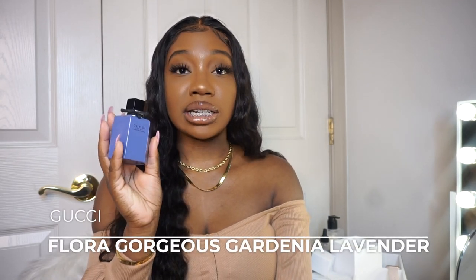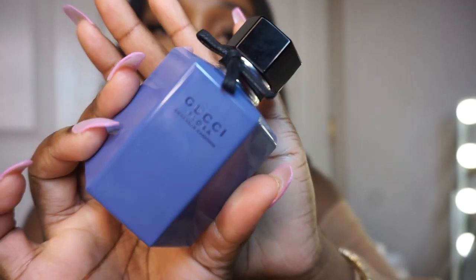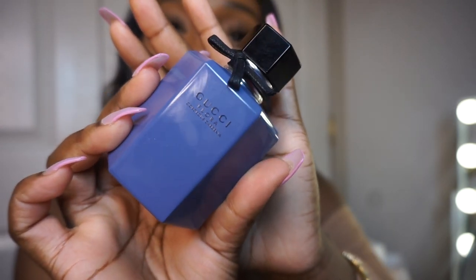The next fragrance is Gucci Flora Gorgeous Gardenia Lavender, and it's limited edition — I just couldn't pass it up. It smells so good. Again, it's a very sophisticated, sexy scent — not grandma-y, just sophisticated grown woman with money. I'm manifesting: grown and sexy and paid, that's what we're giving. In my opinion it can definitely be a daytime or evening scent depending on how you wear it — it's truly a day-to-night fragrance.